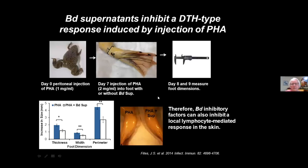To show it's not just a culture phenomenon, my graduate student Scott Fights developed a delayed-type hypersensitivity assay — something like a tuberculin test or poison ivy response. Once the antigen — in this case the plant lectin PHA — is introduced, somewhat later a local injection produces a swelling response. Scott showed that if you add the supernatant along with the PHA, the swelling response is strongly reduced, showing that you can inhibit a skin response directly in the frog.